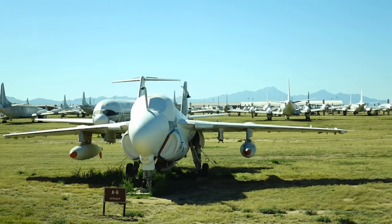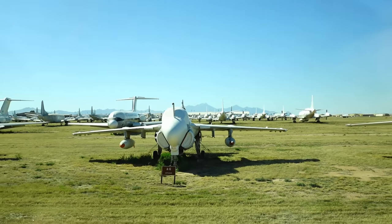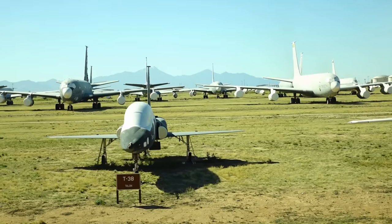We refuel from a tanker when we go great distances. The A-6 Intruder was used heavily in Vietnam — coming into view at your nine o'clock.